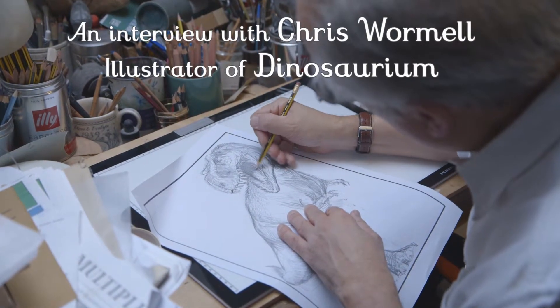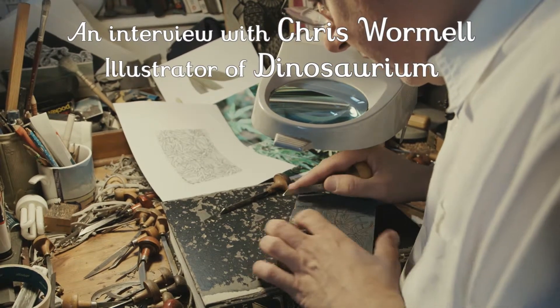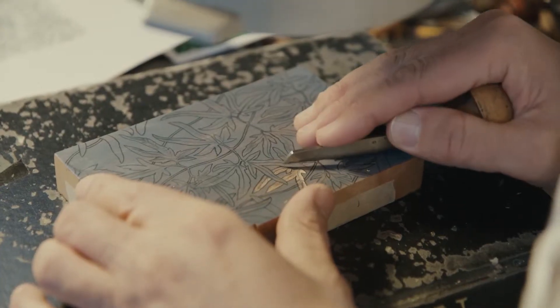My name is Chris Wormel and I'm an illustrator. I use wood engraving and linocut and I'm working on a book called Dinosaurium for Big Picture Press.